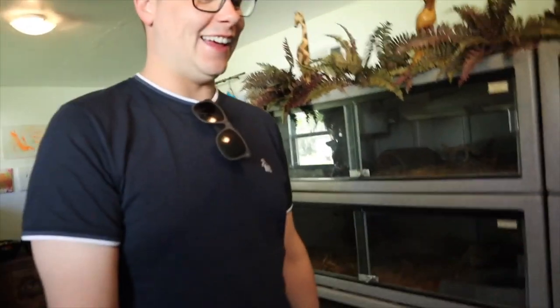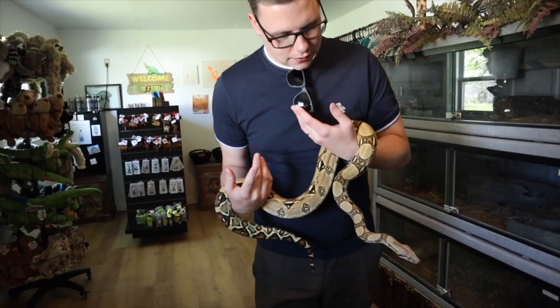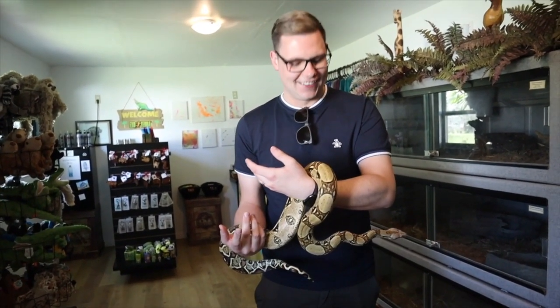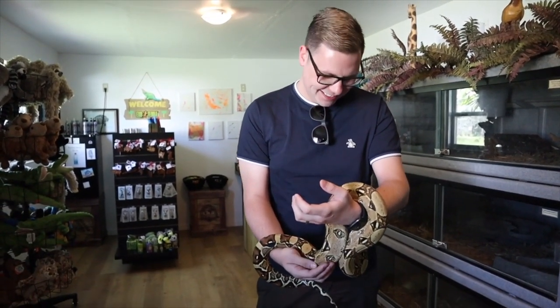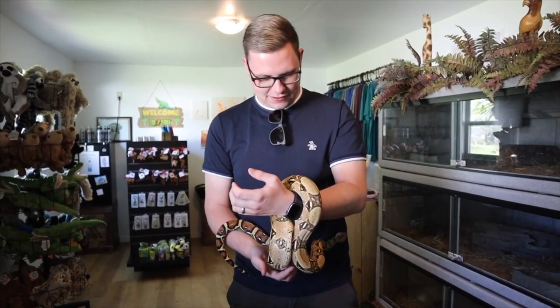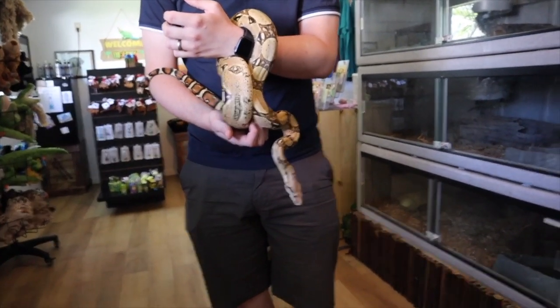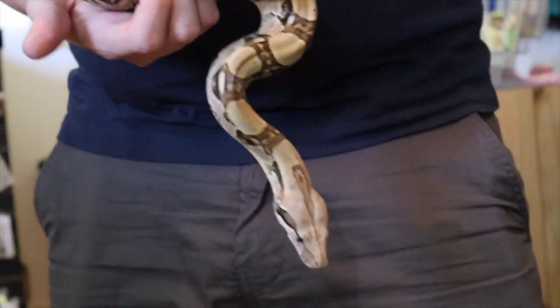Do you want to try to hold her? I'll go for it! You're just like a nice warm tree branch. Roll your hands out — she's really gonna hold on to you more so than you have to hold on to her. She really does career around you. Yeah, you feel all those muscles! She'll just kind of cruise around — she likes to come out and explore. There's a fair amount of snakes out in Florida.